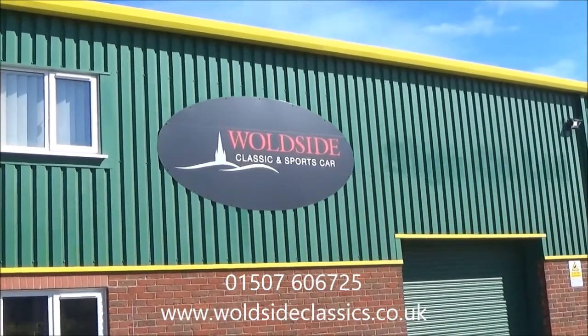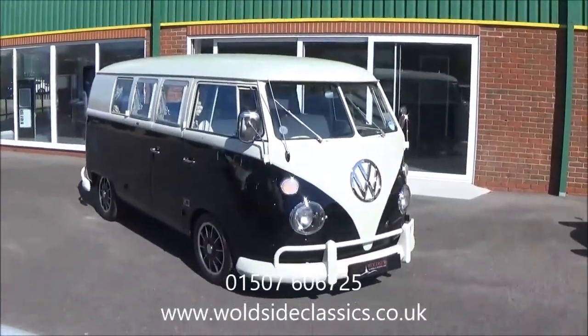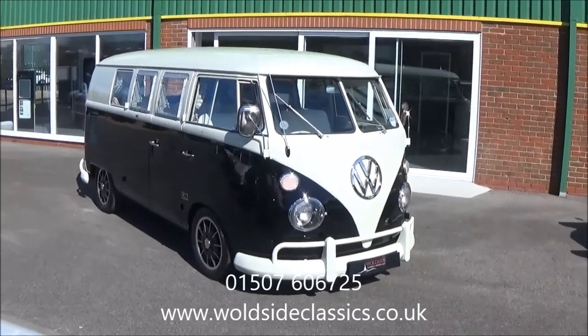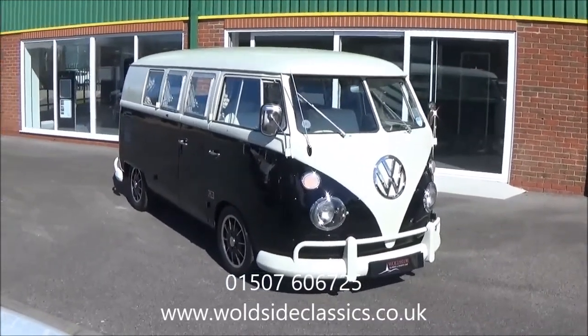Today at Wallside Classic and Sports Car we're pleased to present to you this beautiful 1967 Volkswagen split-screen camper. The car originates from America and is converted by EZ Campers in the States, and it came into the UK in 2006.